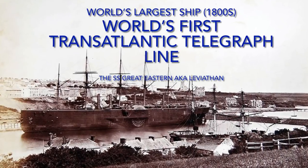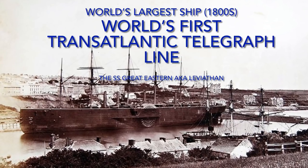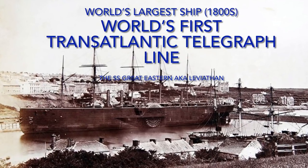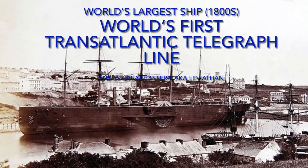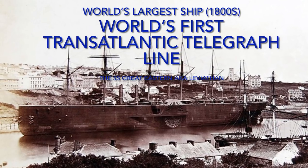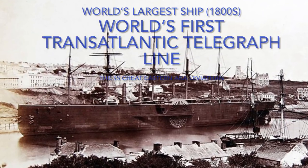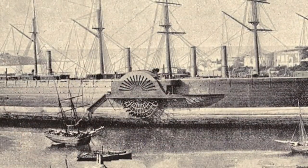Now when it was being built it was known as Leviathan, and according to the current narrative this is not something that we had inherited from another civilization. This is something that we constructed in 1858. Now this vessel was 692 feet long.